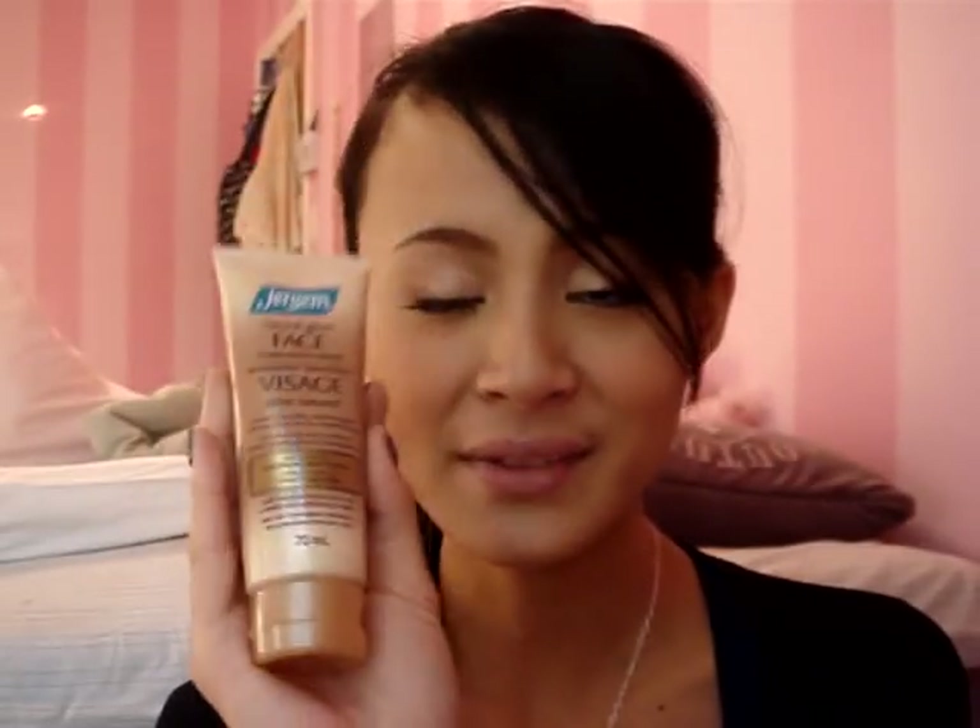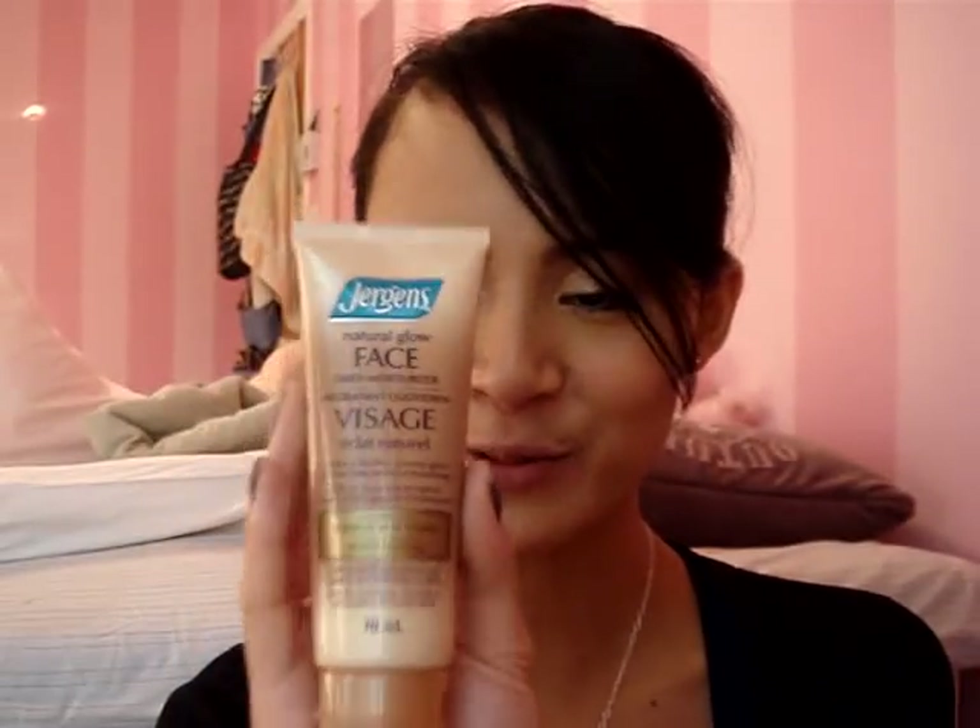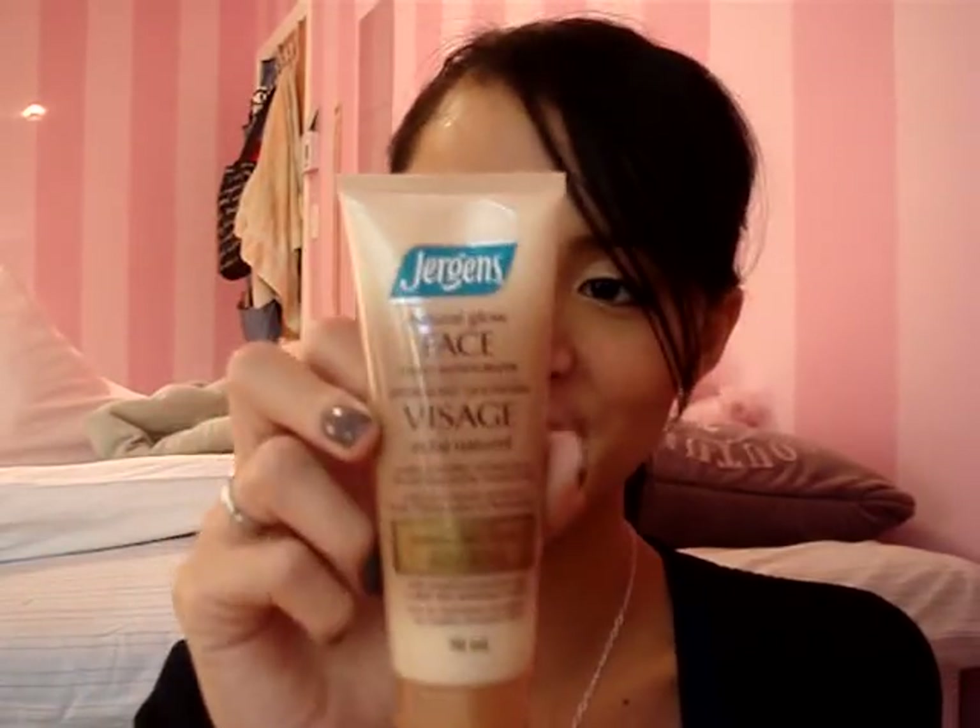Let's start with self-tanning lotion for my face. The first that I tried is this Jergens Natural Glow Face Daily Moisture. Don't waste your money on this — it didn't work at all. I haven't gotten any glow with this like it claims to. It's a complete waste of money, and the scent is horrible.